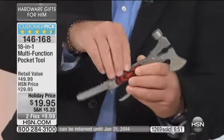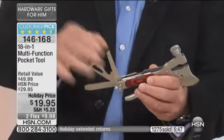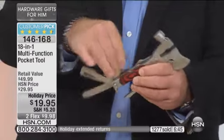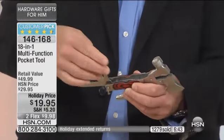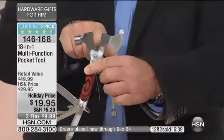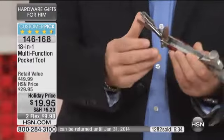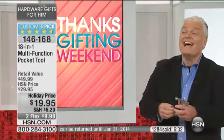It's got a screwdriver on there. There's your spanner, there's your bottle opener, there's your wire stripper, there's your saw. There's your Phillips screwdriver, there's your knife, and in here you've got wire cutters, your bolt, pliers, hammers, axes. 18 tools in here — it is absolutely fantastic.